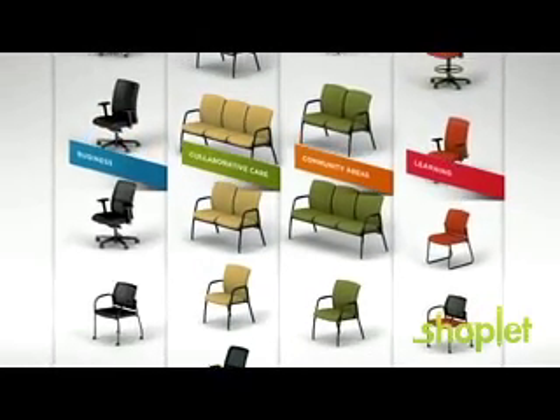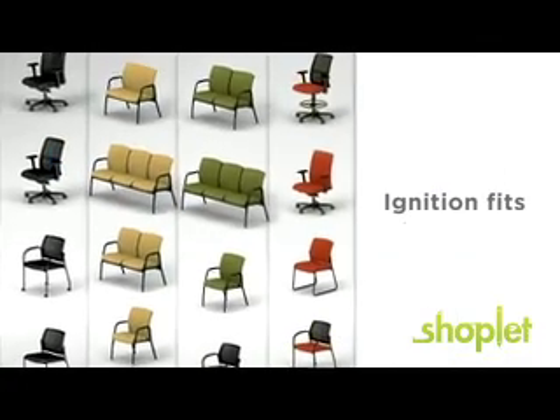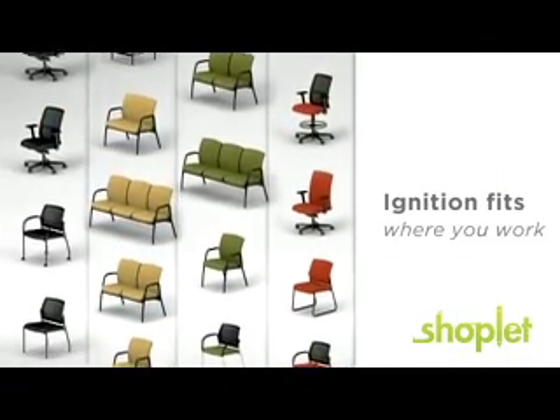Welcoming and waiting areas, cafes and classrooms — everything you need, everywhere you need it. Ignition's got you covered. Ignition fits who you are, where you work, and how you work. Ignition fits you.